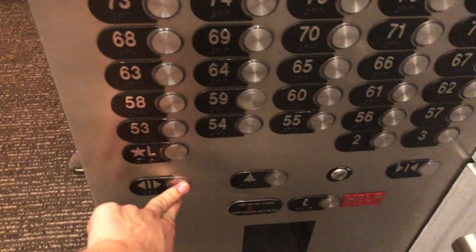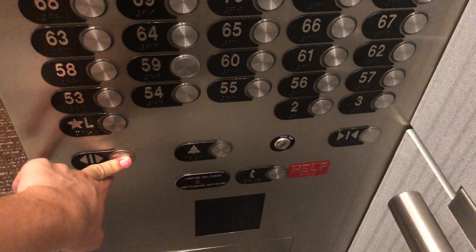These are the elevators at Aqua Tower. Should we do lobby or floor two? We can do the lobby.